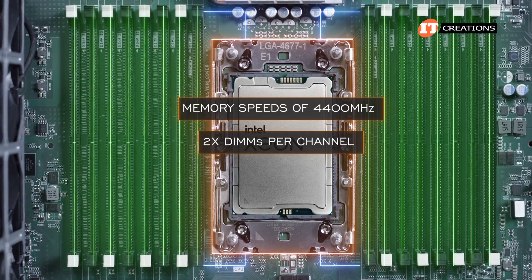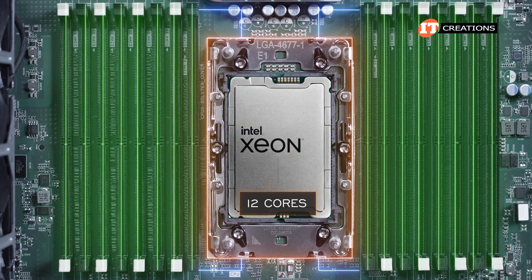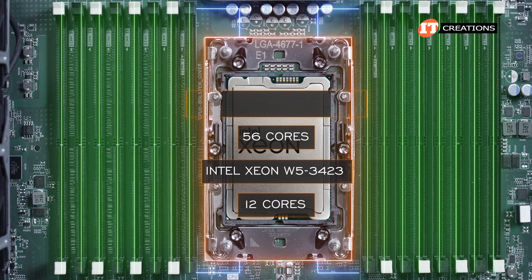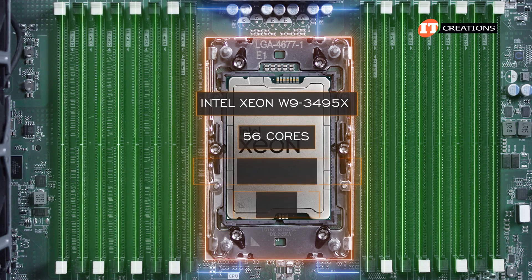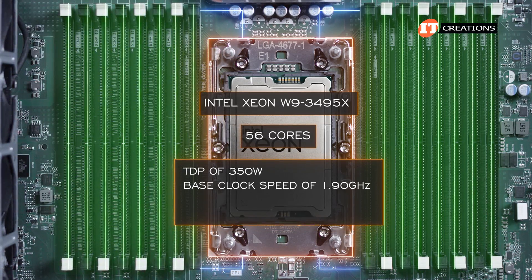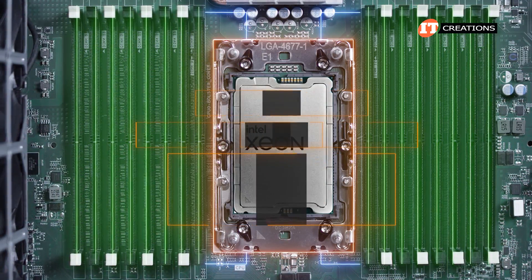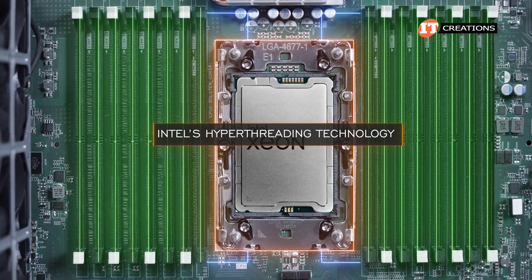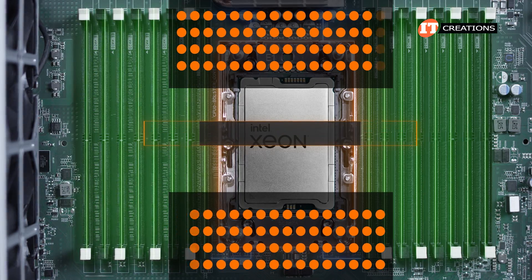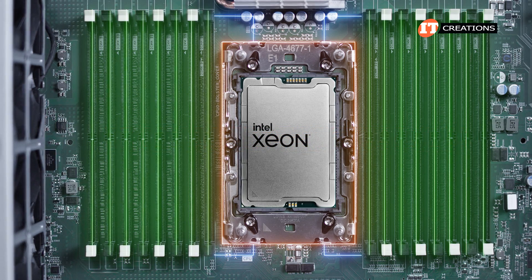You may also see reduced memory speed with two DIMMs per channel in some configurations. CPU options range from 12 cores with the Intel Xeon W5-3423 up to 56 cores with the W9-3495X. That top CPU has a TDP of 350 watts, a base clock of 1.9 GHz boosting to 4.8 GHz, and a 105 megabyte cache. All of them feature Intel Hyper-Threading for twice the number of virtual cores versus physical cores, though more cores aren't always better — it really depends on the workload.